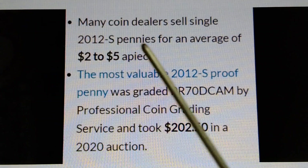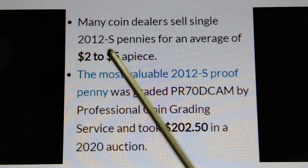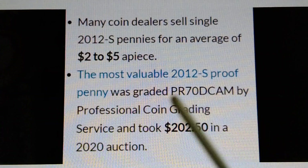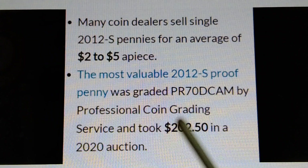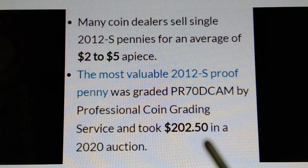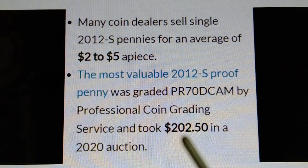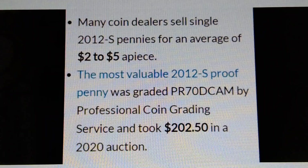For 2012-S pennies, many coin dealers sell single specimens for an average of two to five dollars a piece. The most valuable 2012-S proof penny was graded PR-70 DCAM by Professional Coin Grading Service and sold for two hundred two dollars and fifty cents in a 2020 auction. A perfect-grade 2012-S proof penny is already worth $202.50.